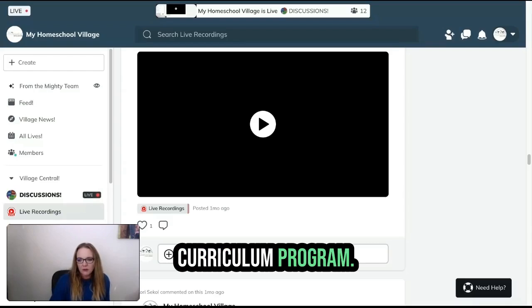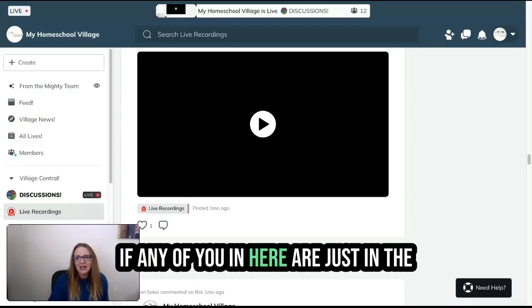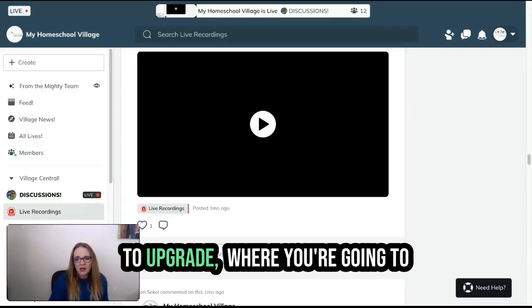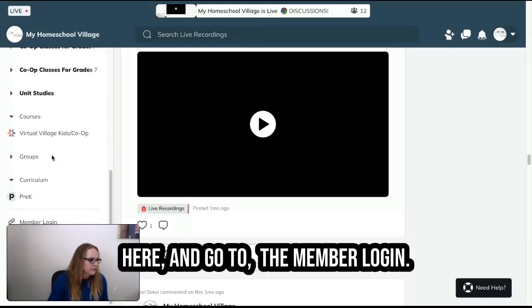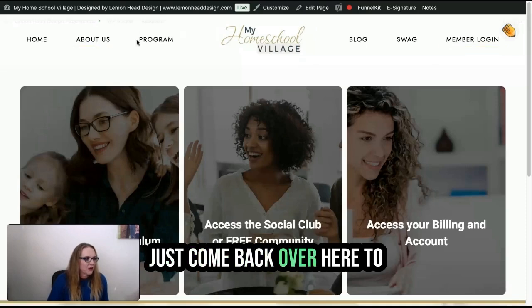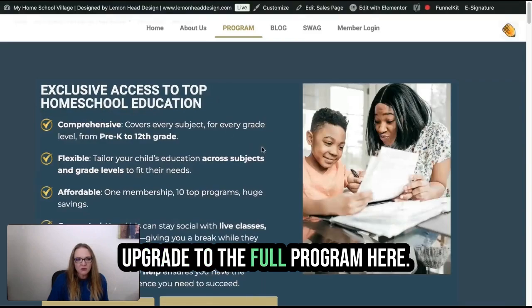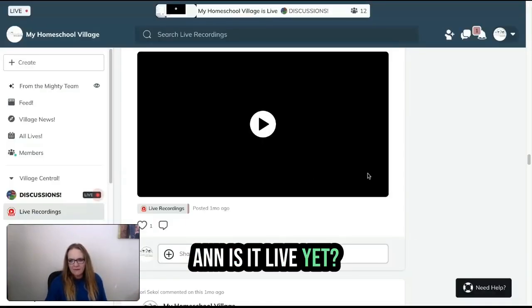All of that will be in our herbal course as well, and that's part of the full curriculum program — the Homeschool Pro. If you don't have it and you're just in the co-op or unit studies, you can upgrade. Just go to the member login and come over to programs and you can upgrade to the full program there. The preparedness class I talked about — Ann, is it live yet? Are we not there yet? Did I pre-announce a little too soon?